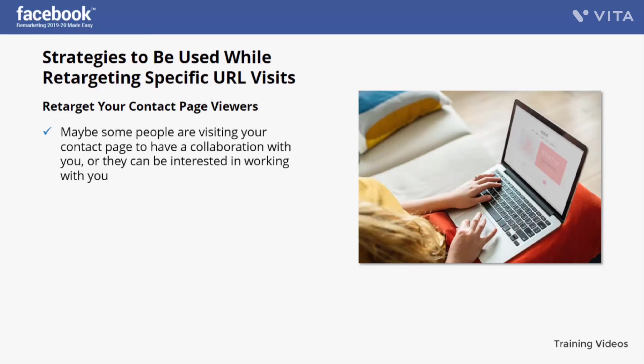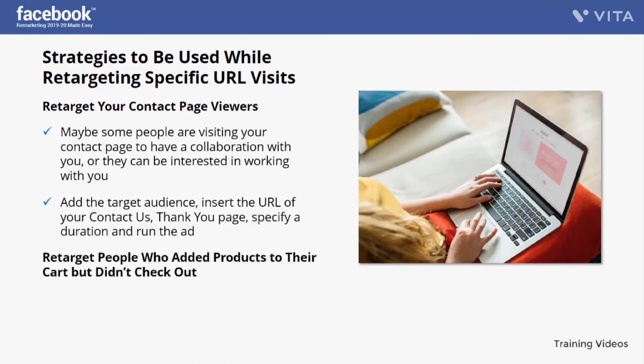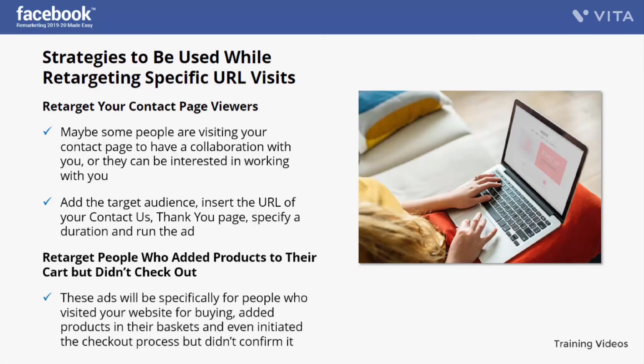Retarget your contact page viewers — some people may be visiting your contact page to collaborate with you or are interested in working with you. Hit them with the right ad, including your policies of working with others, how you hire employees, and your contact information. This ad can help the audience get what they want and remind them to talk to you. Add the target audience, insert the URL of your 'contact us' thank you page, specify a duration, and run the ad.